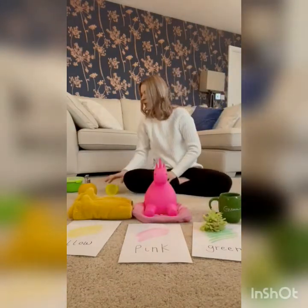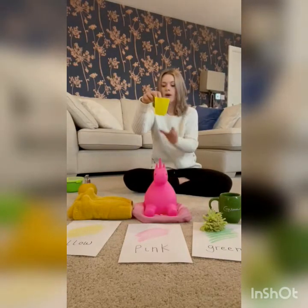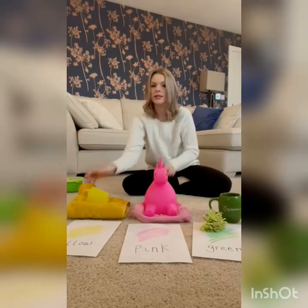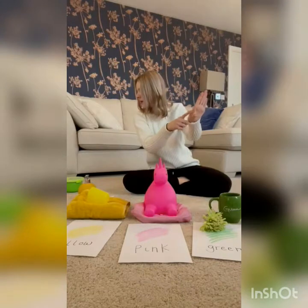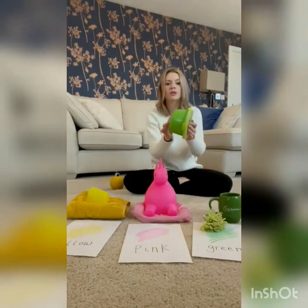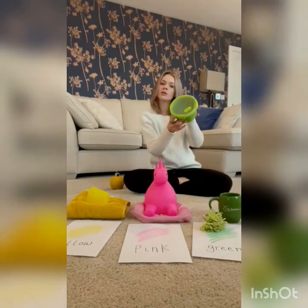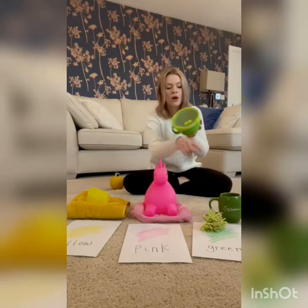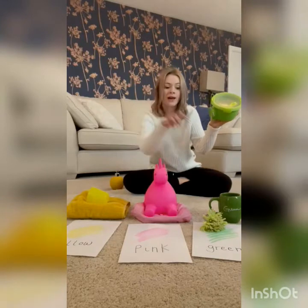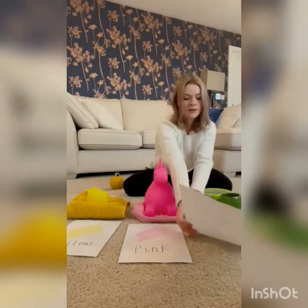A yellow cup. Look, a green lunchbox. Let's have a look. Where's green? Oh yes, green. Let's put it there. Green.